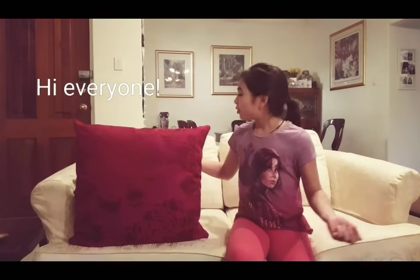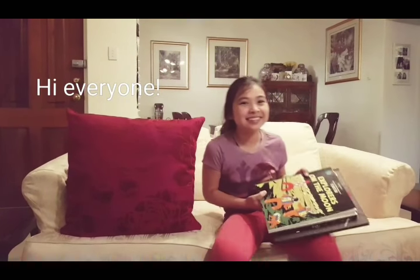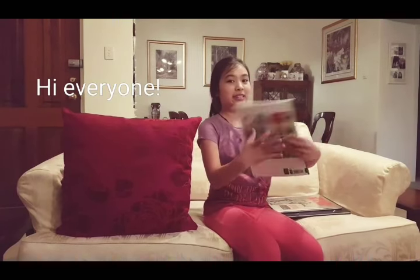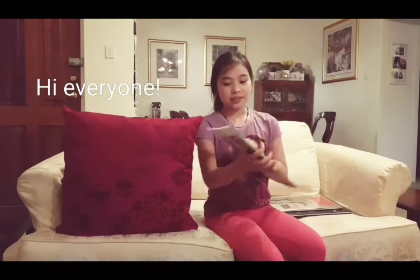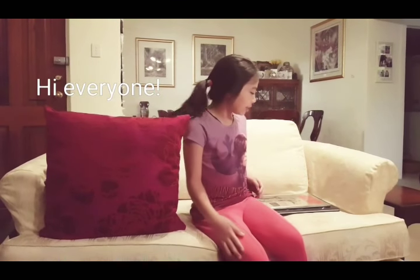So first of all, I'm going to be showing you some of my first presents. I got these books from my dad — that's a Christmas present. So I got Explorers of the Moon from The Adventures of Tintin. And I really like Tintin comics because they're quite adventurous and it's really exciting stuff.